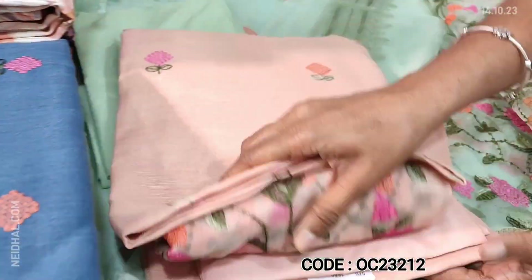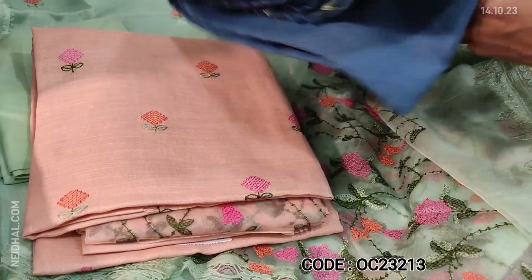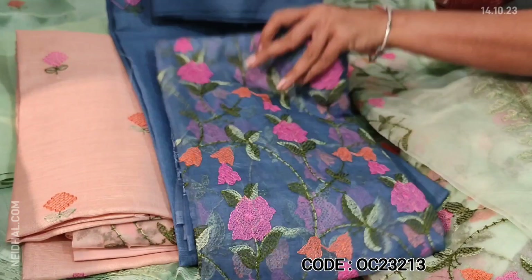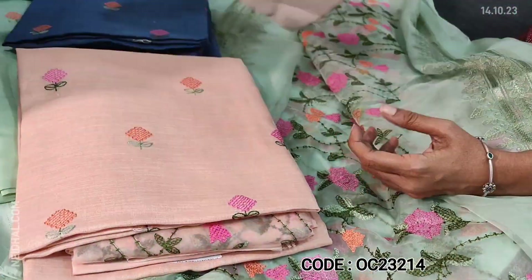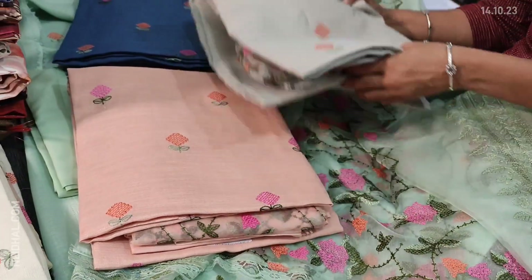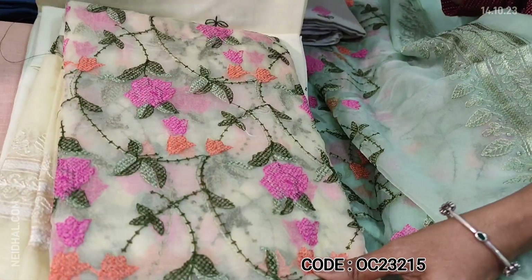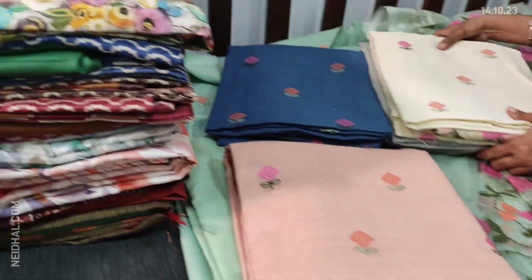We have beautiful colours in this. The second colour is in pastel peach. Third, we have a kind of denim blue colour. Fourth, we have in light gray. The fifth colour is half white. These linen materials are priced at ₹1699.